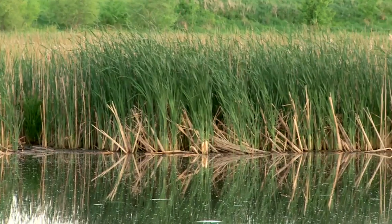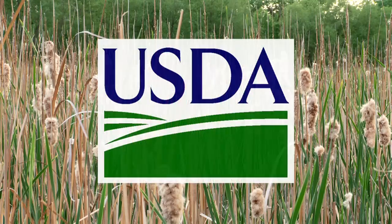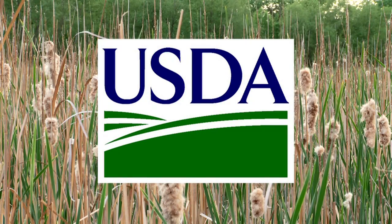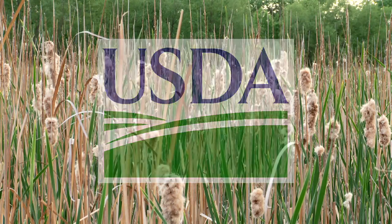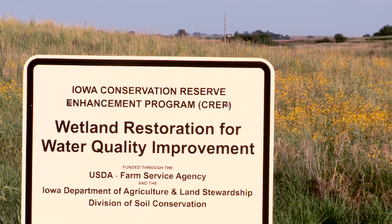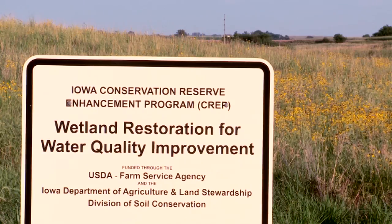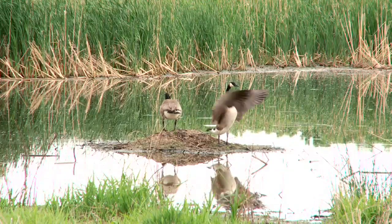Working wetlands, as well as restored wetlands, are often cost-shared through programs of the U.S. Department of Agriculture's Farm Service Agency and Natural Resources Conservation Service. These have included the Conservation Reserve Program, the Conservation Reserve Enhancement Program, and the Wetlands Reserve Program.